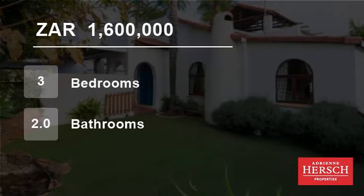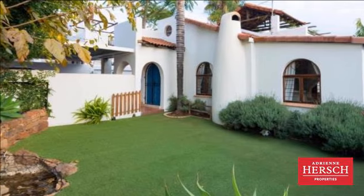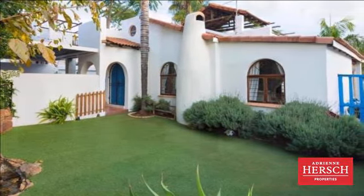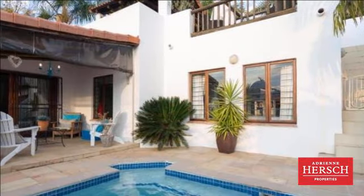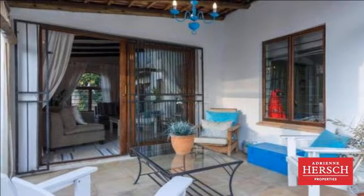Welcome to this three-bedroom townhouse for sale in North Riding, Randburg, Gauteng, South Africa for 1,600,000 rand. Living is easy in this Moroccan-inspired home — a place for the best of your life in this impressive, generously spaced home.